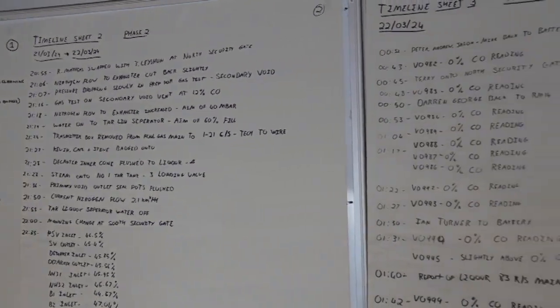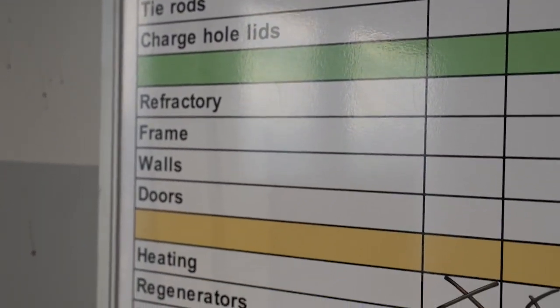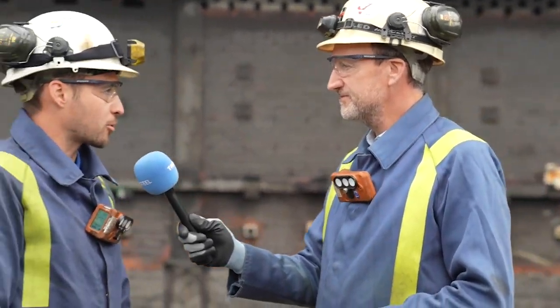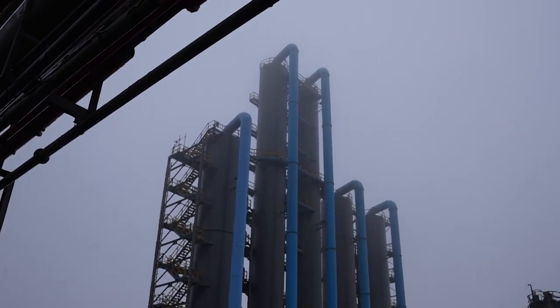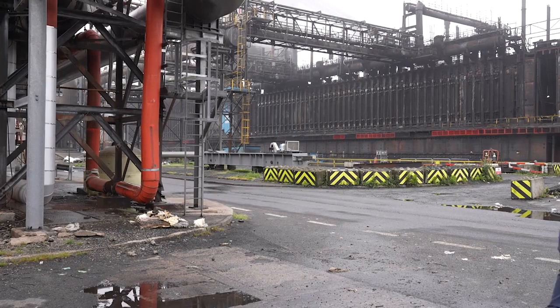With 80% of the battery work done and plenty still to go, there's another part of the Morva coke ovens that people may not be aware of: the by-products plant, just across the road. When the ovens are working, the by-product gas — coke oven gas — is produced and used around the business, and by-products specialist Matthew Frey will explain what happens there.